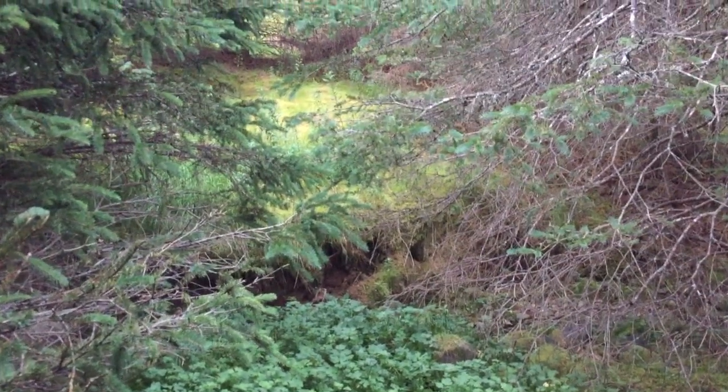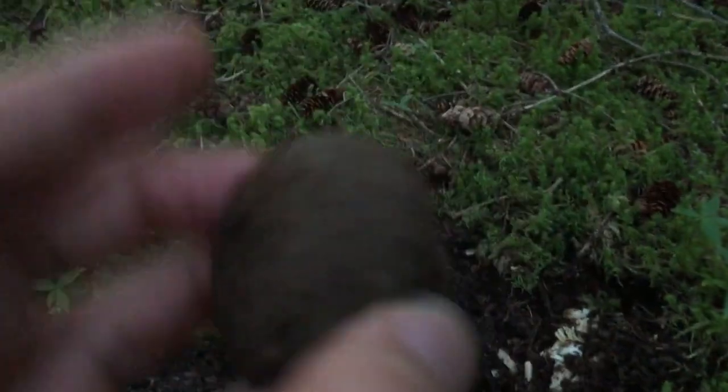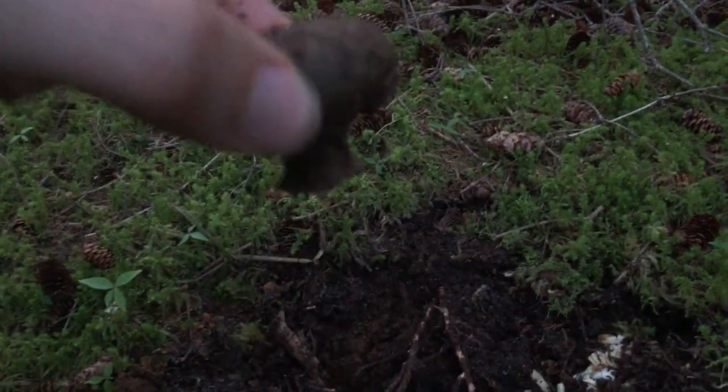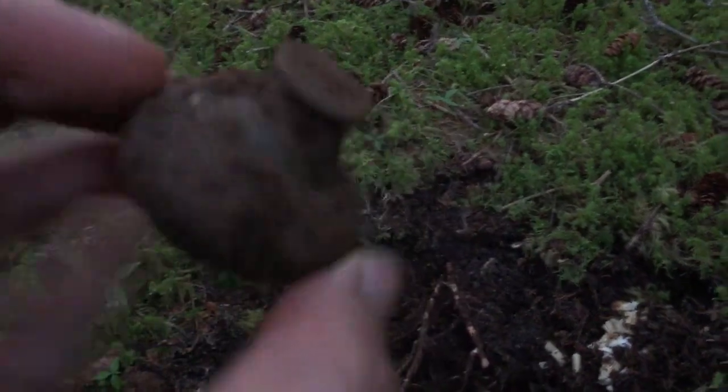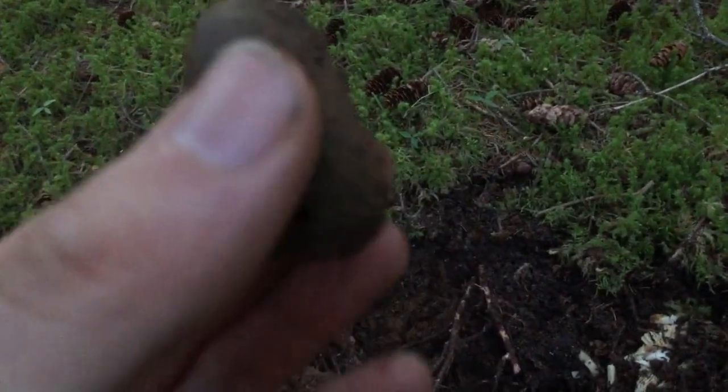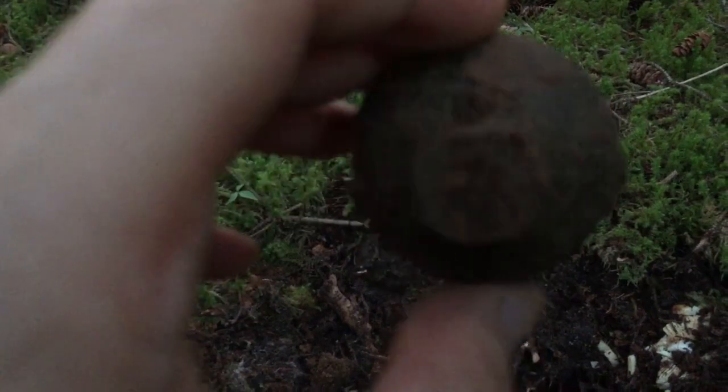Interesting. Alright guys, so I hopped across the brook from the old house site and got a nice signal right here. Dug it up — there's some moss but also a whole lot of roots underneath, so it was a bit of a struggle. But check it out guys — it's either a drawer knob, a pole, something on top of a bed post, or maybe just a knob. Who knows. It's the third one I've found since I started detecting. Not bad, and really good shape too.